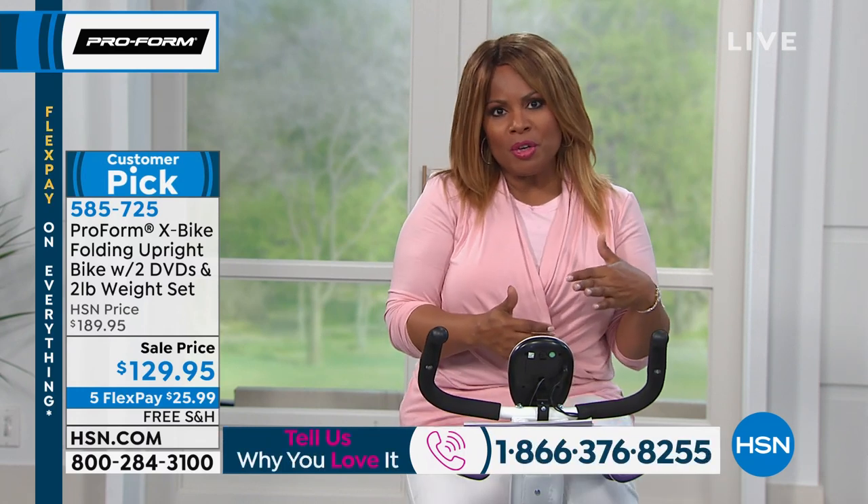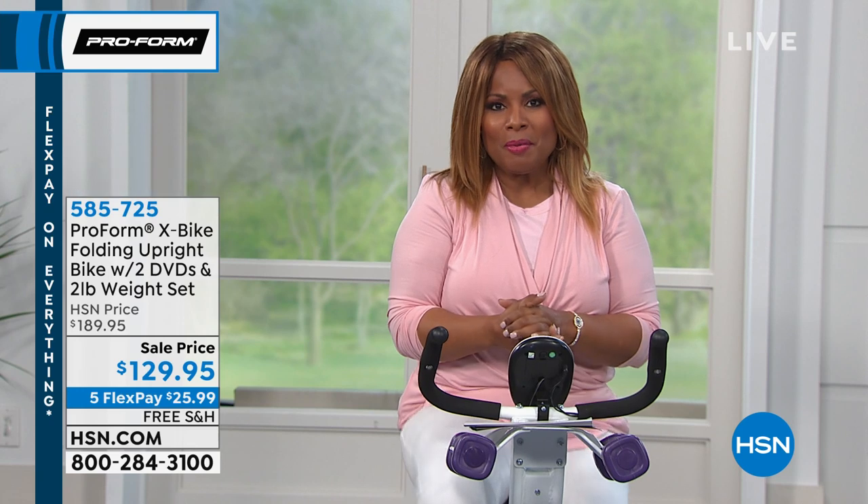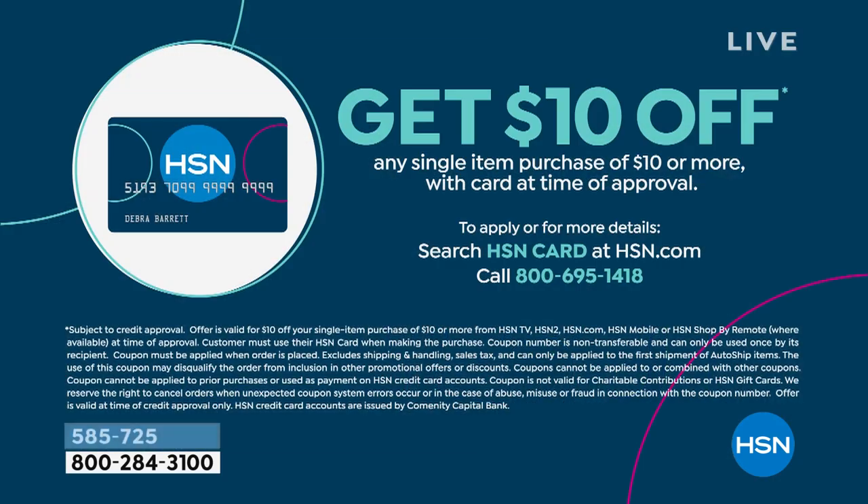We're going to cover some features, but first: with our HSN card, when you apply, you'll be able to save $10 off your first purchase when approved. Every little bit counts. Although we're offering this at the lowest price ever, you're more than welcome to take advantage of that as well.